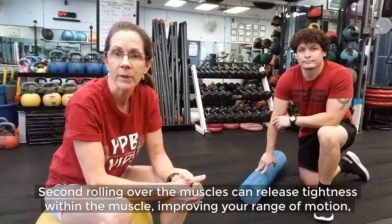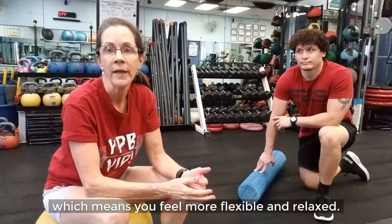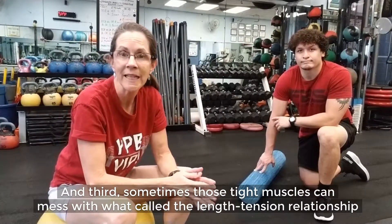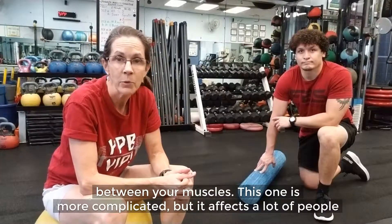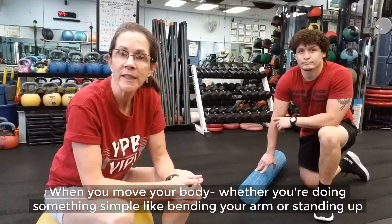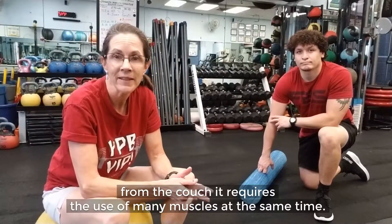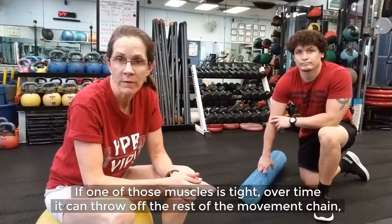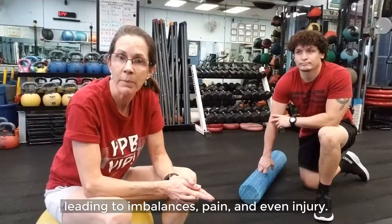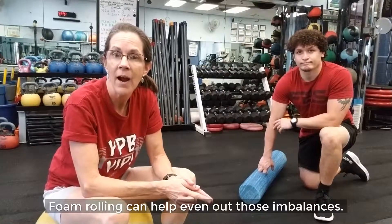Second, rolling over the muscles can release tightness within the muscle, improving your range of motion, which means you feel more flexible and more relaxed. And third, sometimes those tight muscles can mess with what's called the length-tension relationship between your muscles. When you move your body, whether you're doing something simple like bending your arm or standing up from the couch, it requires the use of many muscles at the same time. If one of those muscles is tight, over time it can throw off the rest of the movement chain, leading to imbalances, pain, and even injury. Foam rolling can help even out those imbalances.